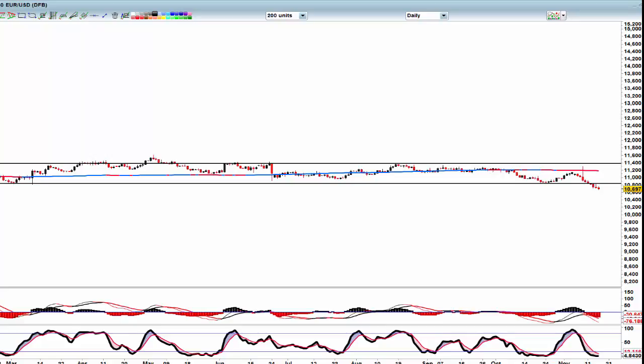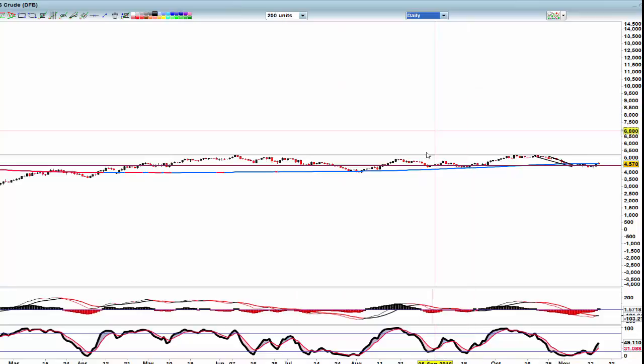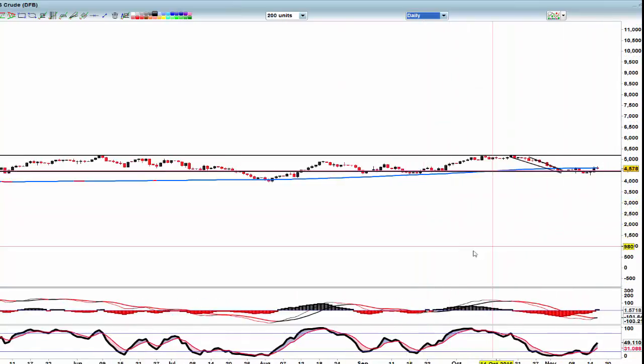Otherwise, just be very, very careful in this market because it's sideways and choppy, and you can just damage your account in markets like this. Let's have a quick look at the Pound/Yen.